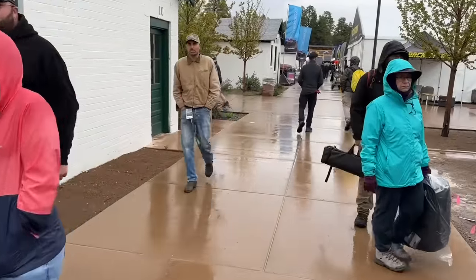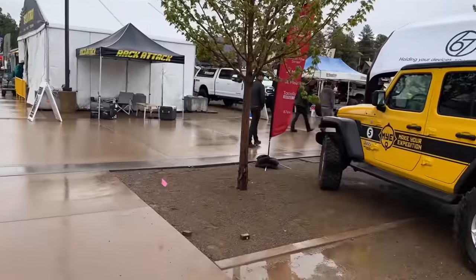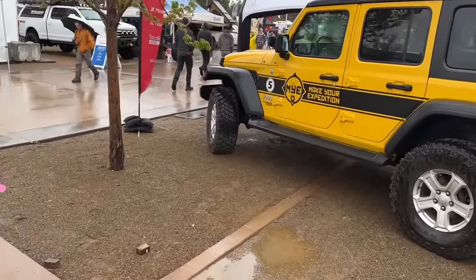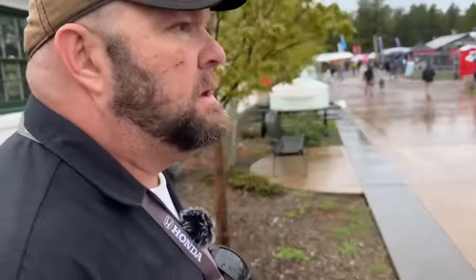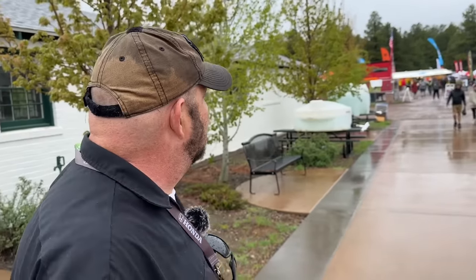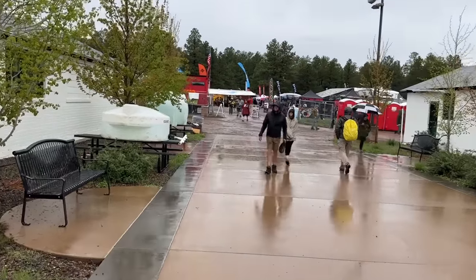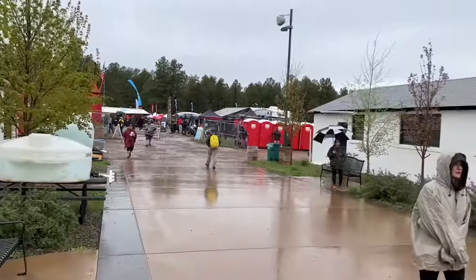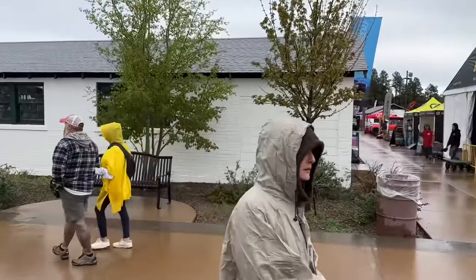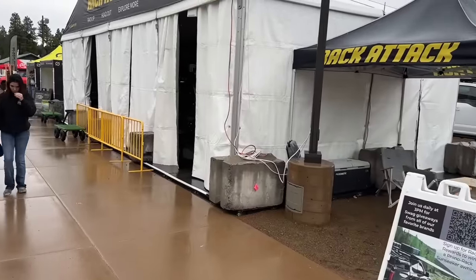This is Fort Tuthill in Flagstaff. It used to be all dirt and they paved a lot of it, which changed the vibe a little. Down there you can clearly see side-by-sides, ATVs, and motorcycles. We're going to focus on big machinery — that's what Nathan and I specialize in.